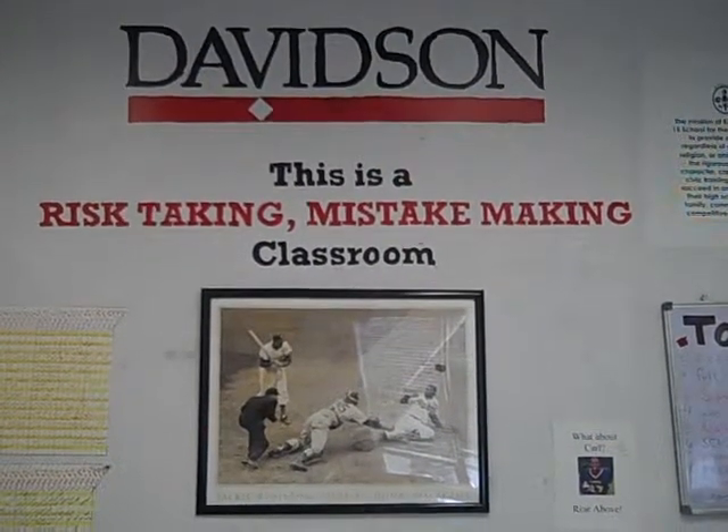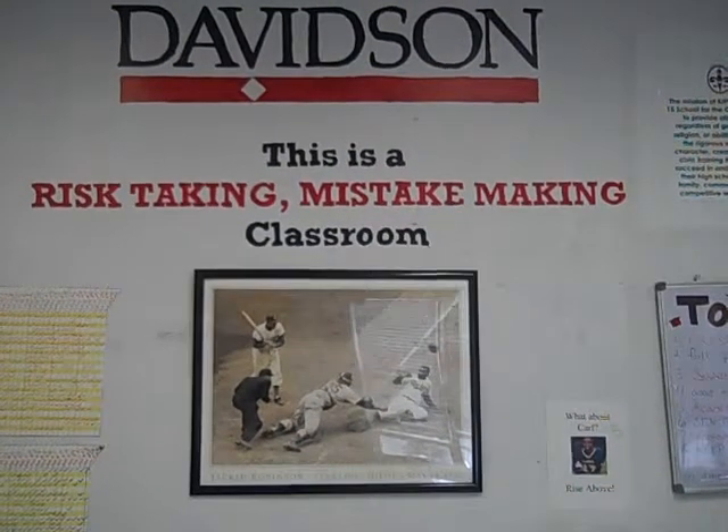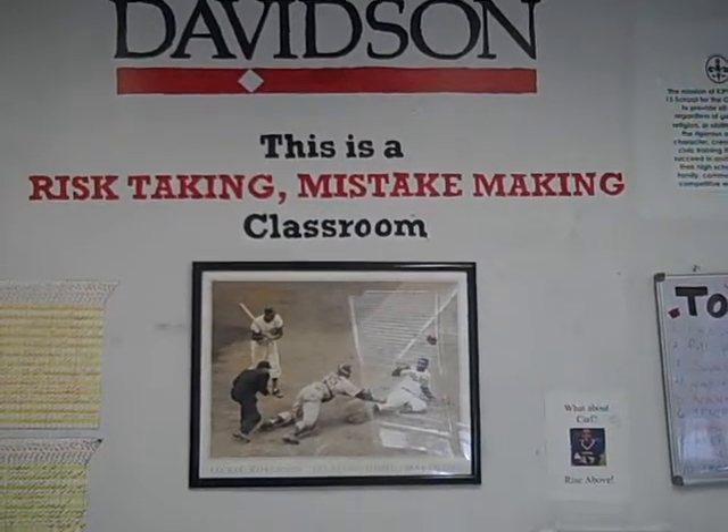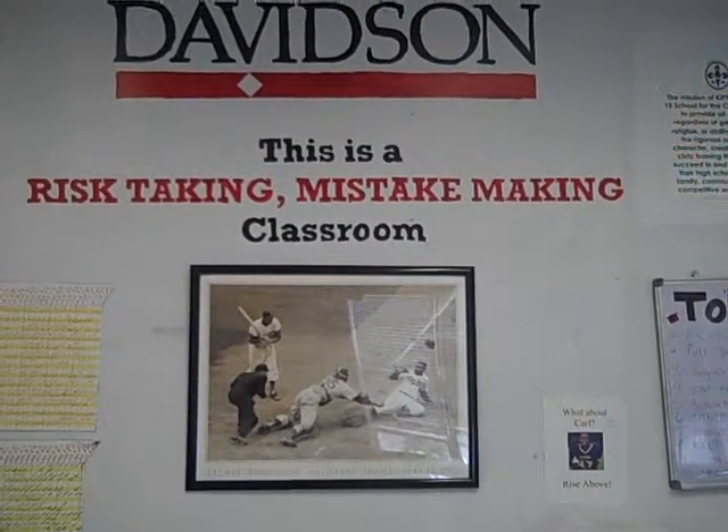I like to emphasize that this classroom is a risk-taking, mistake-making classroom. I want the kids to know that the second they walk in the door, this is a safe place and that they should take risks. It's fine if they make mistakes as long as they learn from them.